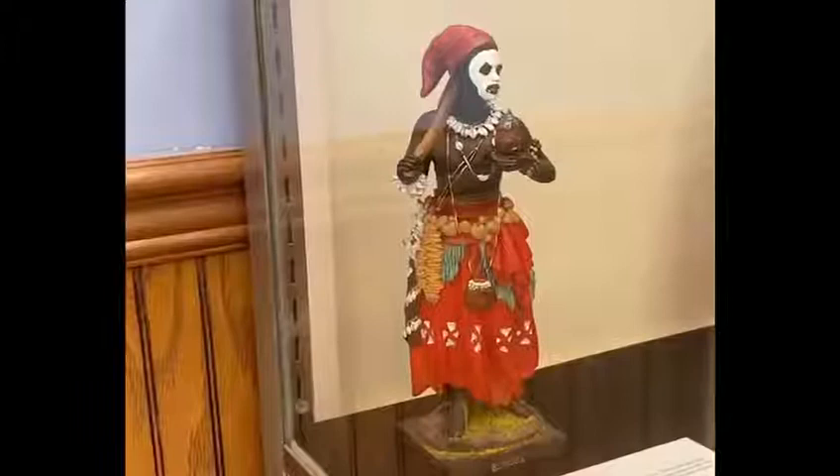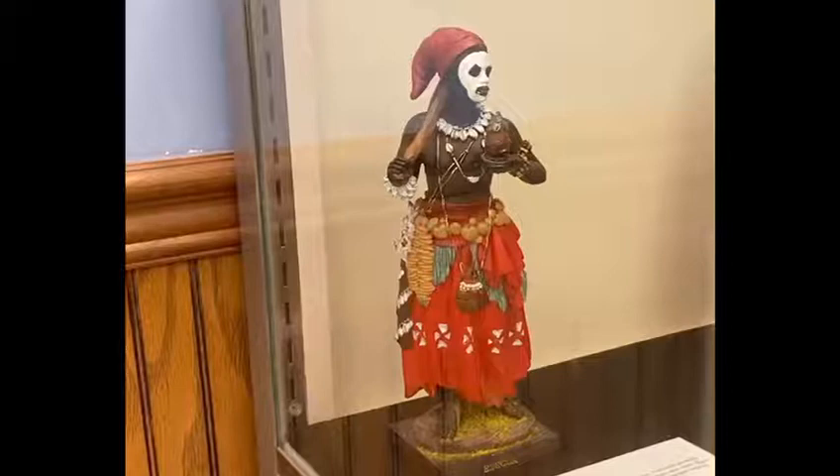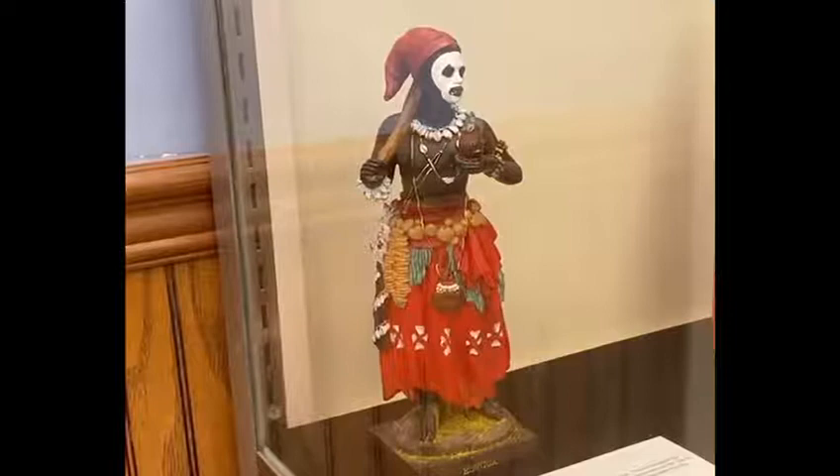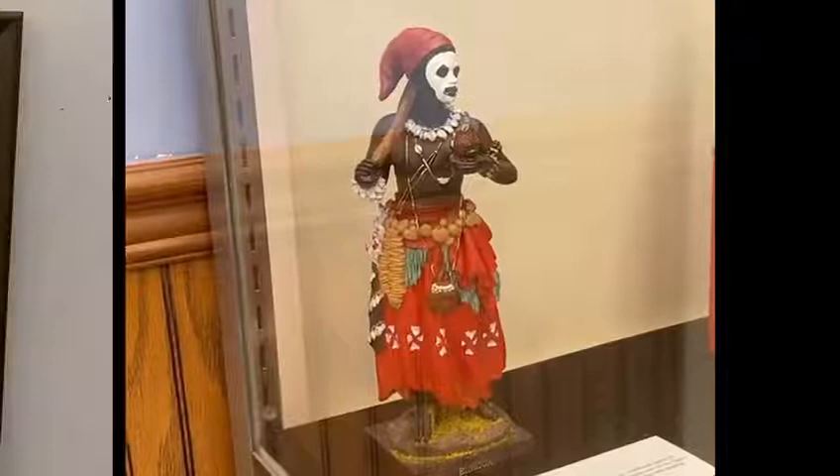First we have a traditional African voodoo figure. Voodoo is a religious practice that originates from Benin in West Africa. Traditional garments and word of mouth aided in identifying a voodoo healer. The traditional dress seen on the figure would have been worn during religious ceremonies and rituals. Today healers often wear casual attire.